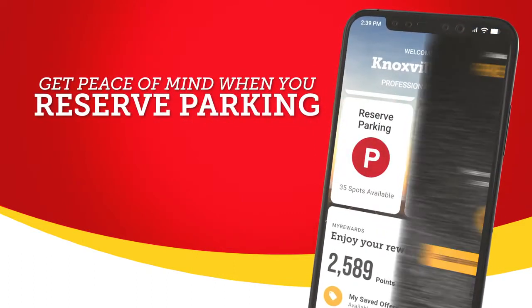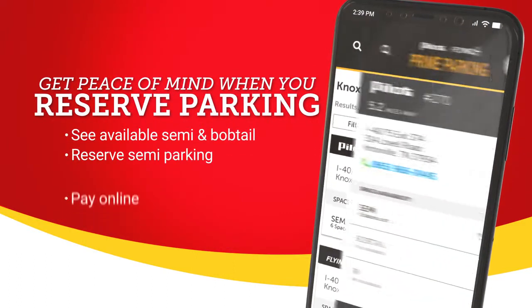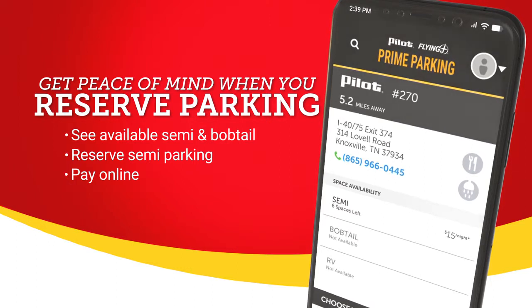With the app's reserved parking feature, you can see the number of spots available in real time. Then book your spot, pull in, and kick up your feet.